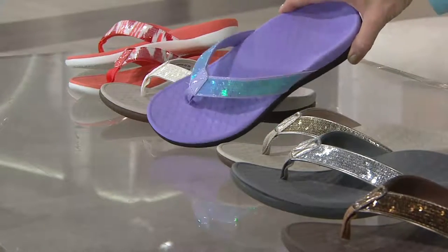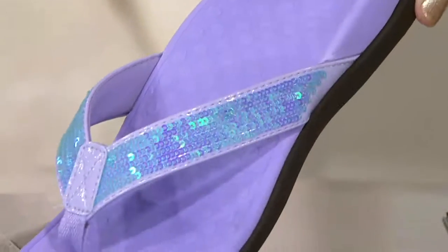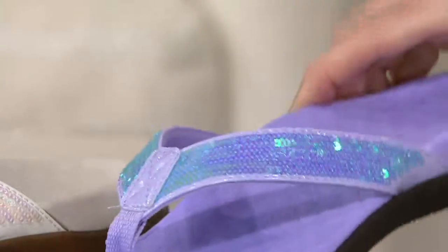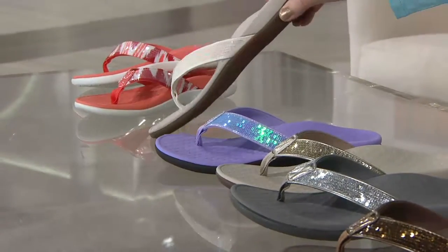Oh, look at the purple — it looks like the fairies have kissed this. There's a little bit of Aurora Borealis in that. And this is what Teresa, our director, got to dance the night away at her wedding. Can't wait to show those pictures.